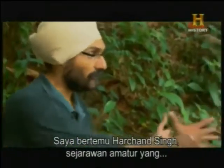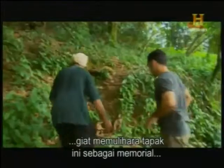I meet up with Harchan Singh, an amateur historian dedicated to preserving this site as a World War II memorial.